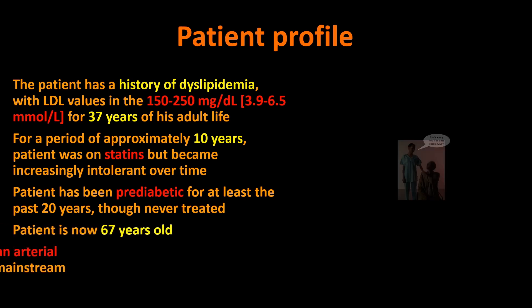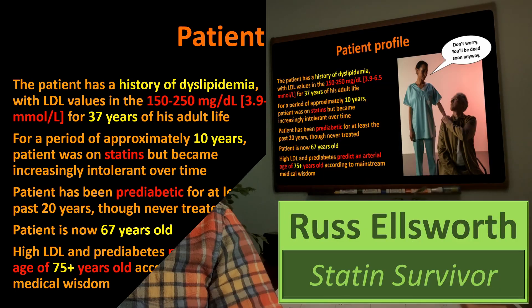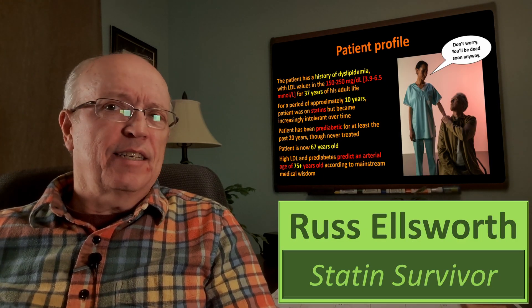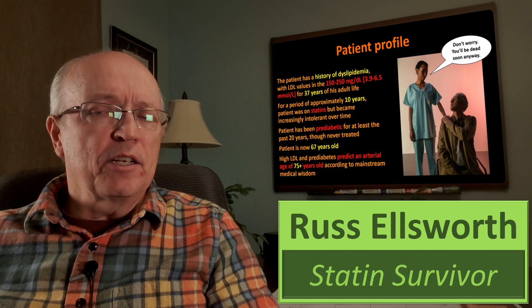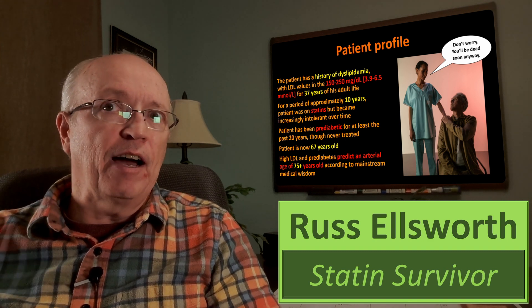I'm now 67 years old. The high LDL and pre-diabetes would predict an arterial age for me of about 75 or more years, according to mainstream medical wisdom. This is not a formal thing — I just asked Google AI: a 67-year-old with this history of high cholesterol and pre-diabetes, what might his arterial age be? And it came back with: probably over 75 years. So let's look at the CTA results.